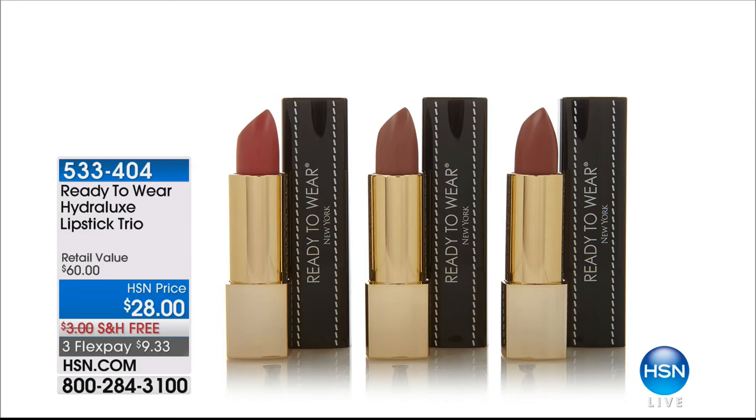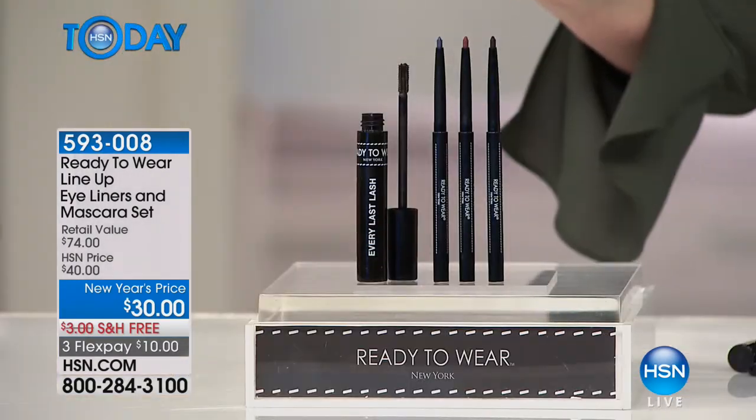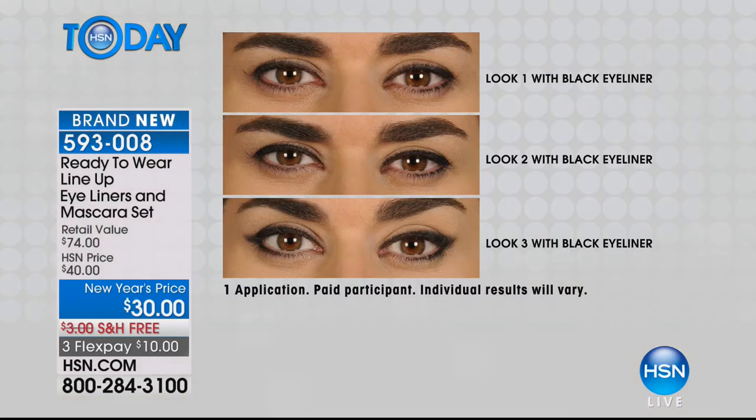Coming up: you get a Hydrolux Lipstick Trio — three beautiful hydrating lipsticks for only $28 today, only while they last. I love Ready to Wear because I can never choose — if I go to a department store I'm not spending $28 each and coming out with three, but today you don't have to choose. Also, the Lineup Eyeliners and mascara for only $30 — you're getting three: a black eyeliner, a navy eyeliner, and a brown eyeliner.